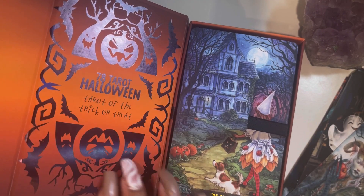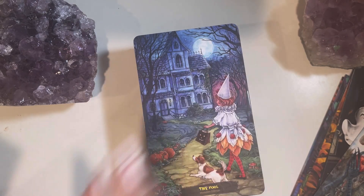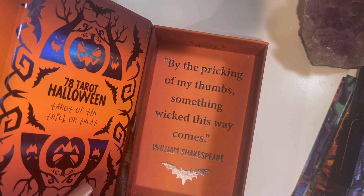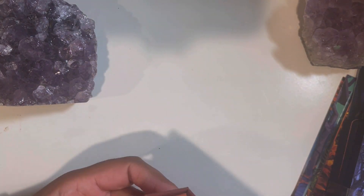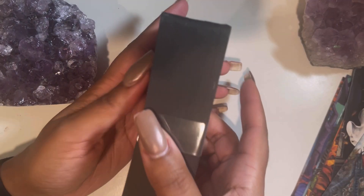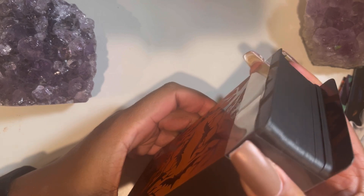Let's open her up — she opens on the side with a little magnet! All right, so here we have it. There's no physical guidebook; they just sent me a link for a PDF. The inside of the box reads: 'By the pricking of my thumbs, something wicked this way comes' — William Shakespeare. I'm all for the witchy stuff! So you get this little slip-on cover and the magnetic flip box — that's so cool.